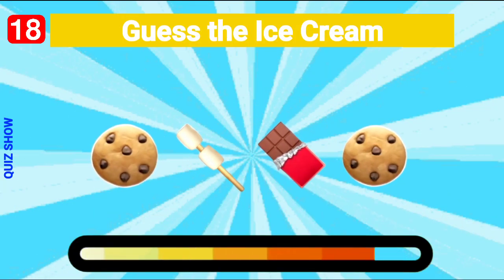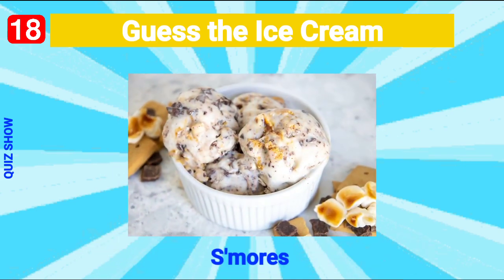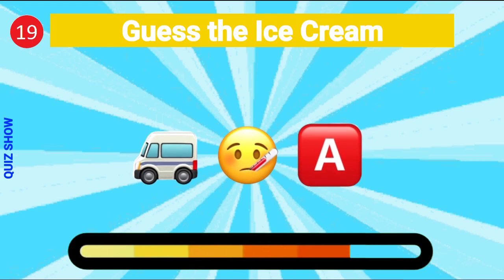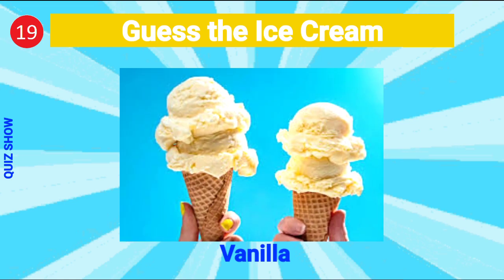Guess the ice cream — it's s'mores ice cream! Guess the ice cream — it's vanilla ice cream!